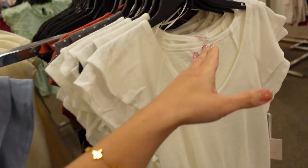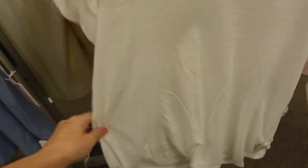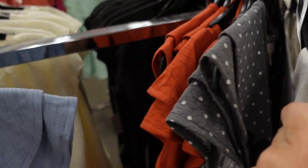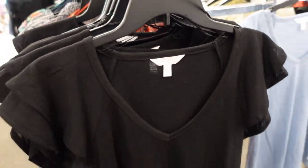V-neck tee from Lauren Conrad. This one has that plunging V, it's a double flutter sleeve, flowy blown-out silky fabric, continues around the back. In solid white, there's also a grain, white polka dot, rust, blue, and black. On sale for $26.99.